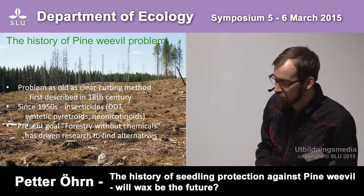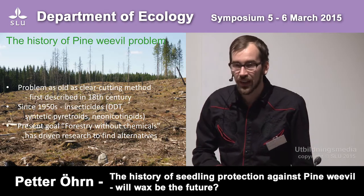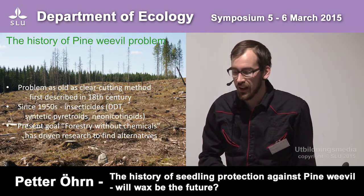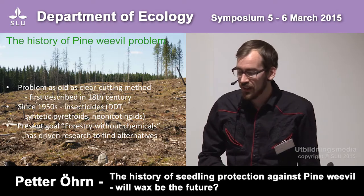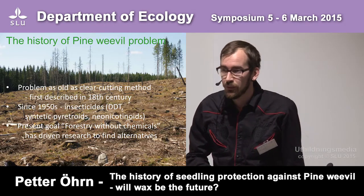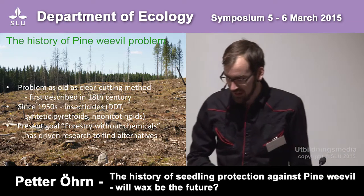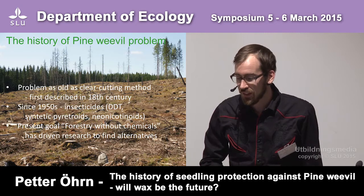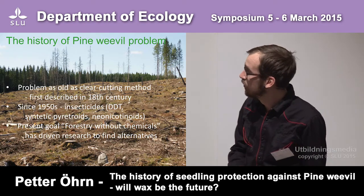This problem has gone on as long as the clear-cutting method and was first described in the 18th century. Since the 1950s, forestry has relied on insecticides. However, the present goal of forestry without chemicals has driven research to find alternative methods.